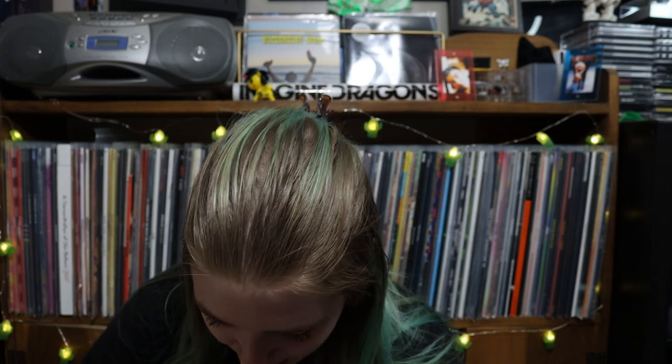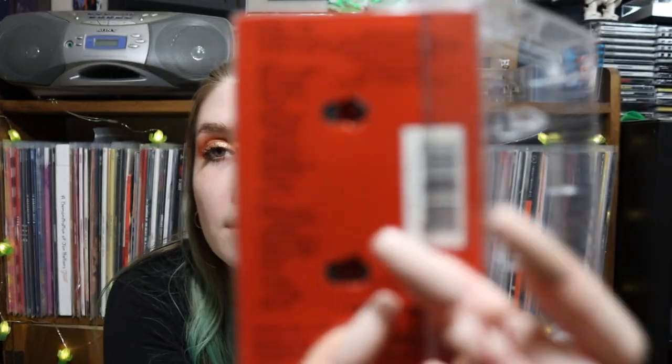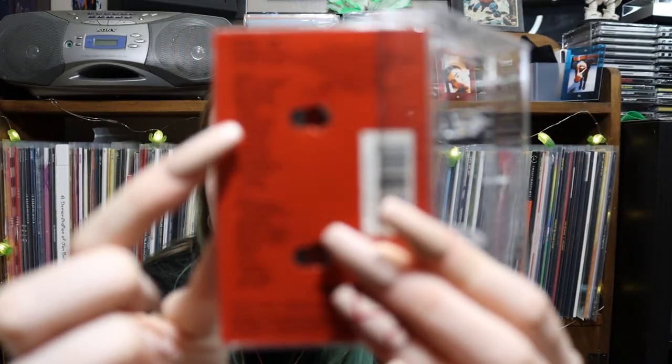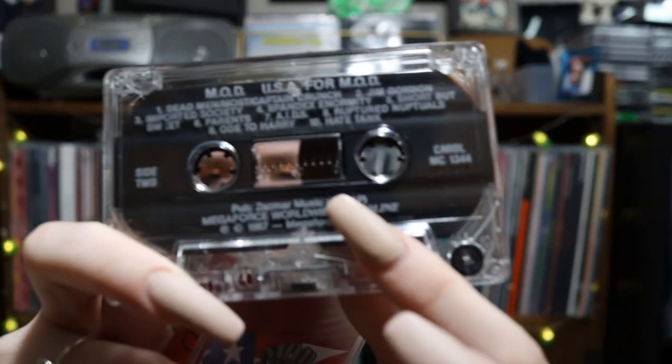M.O.D. — Method of Destruction — USA for M.O.D. There are a lot of songs on here. Holy crap, a lot of tracks on this one. This is the whole track list right here — all songs. Look at how thick the tape is.